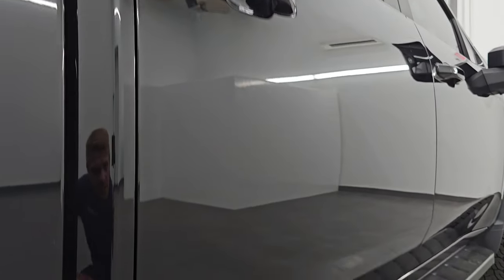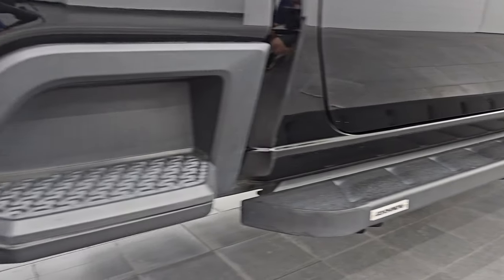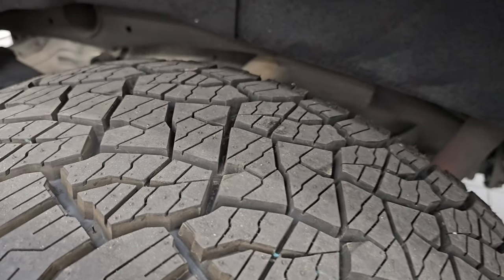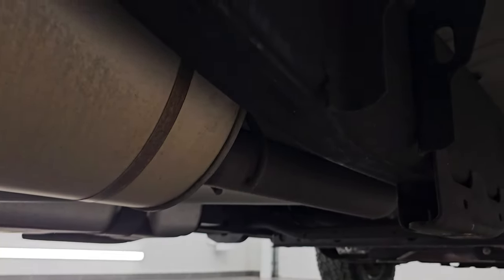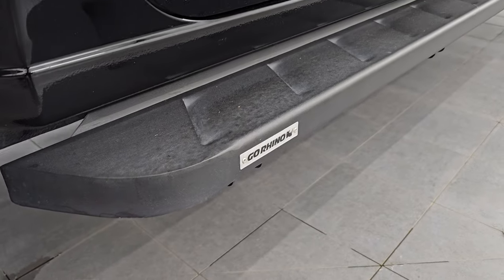If this video helps you make that buying decision, let your salesman know that you saw the video and that Brett sent you. Those are some Go Rhino steps on there — down that side it looks really good. The back wheel is in excellent condition as well, and the back tires are brand new too. You get the felt wheel well liners which keep your frame and underbody looking good. Washington is definitely a place you want to get a vehicle from corrosion-wise — I didn't see any under there. Lower rockers and cab corners look great.